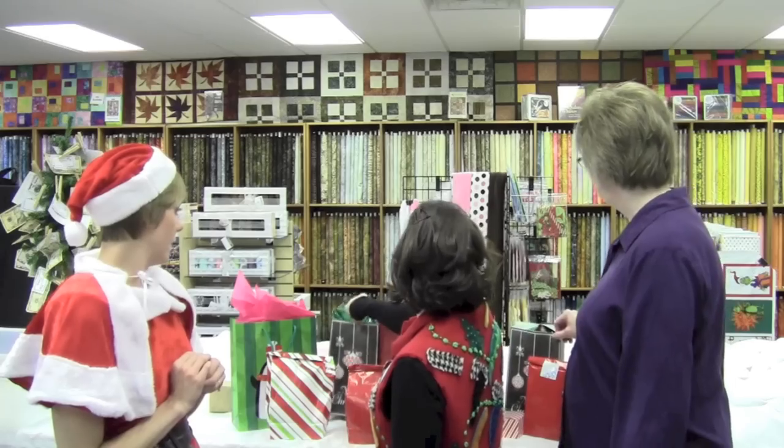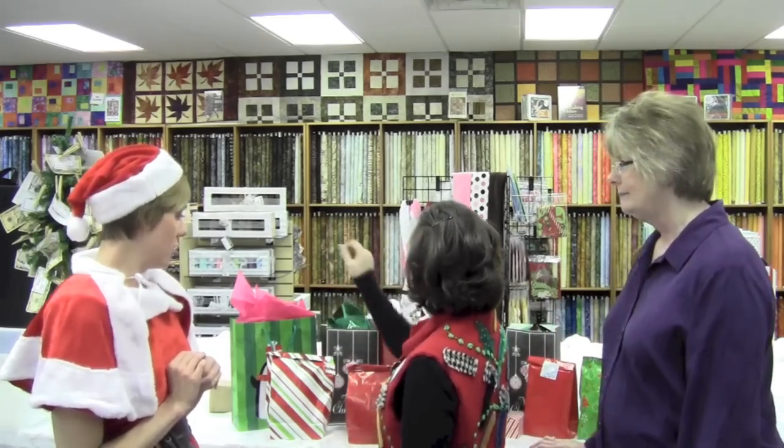Which bag was yours? Can I trade? Let's go trade! We're going to go trade, so we'll see ya. Happy holidays!